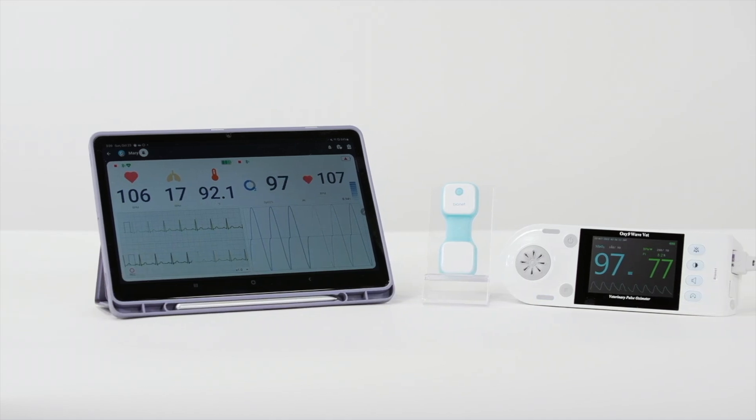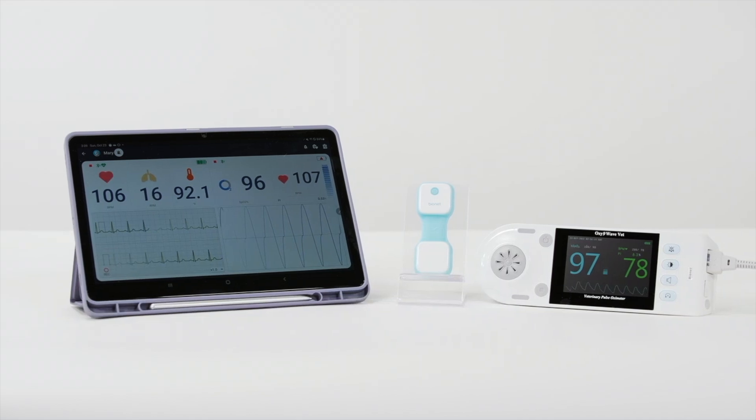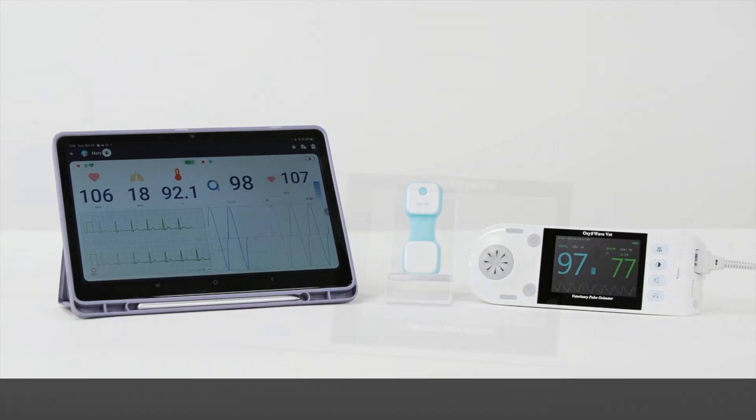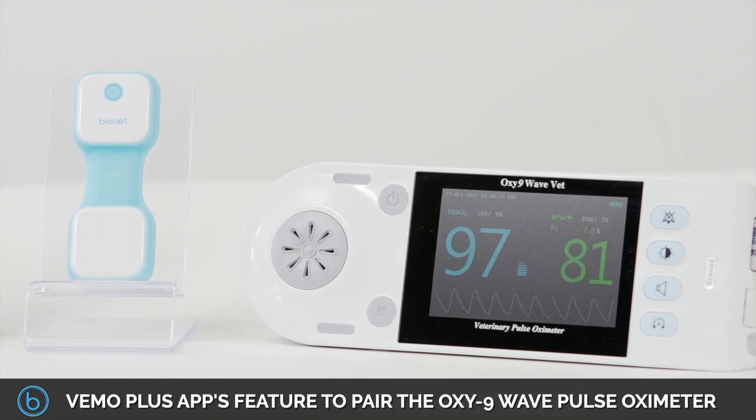Additionally, the ability to add more future capacity for more peripheral devices is another key enhancement, along with the VEMO Plus app's feature to pair the Oxy9 wave pulse oximeter for precise monitoring in post-op situations.